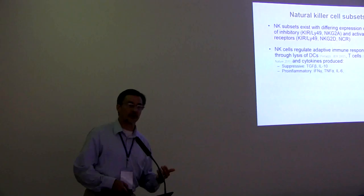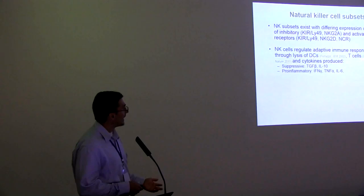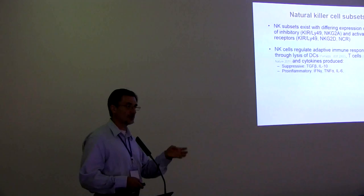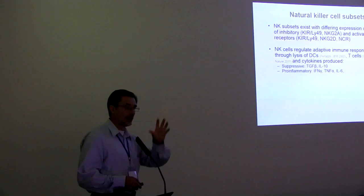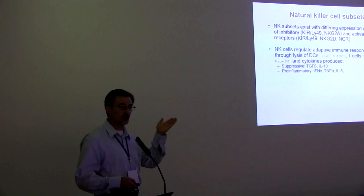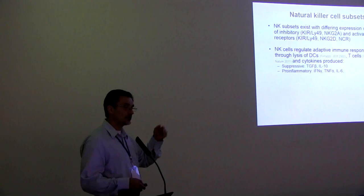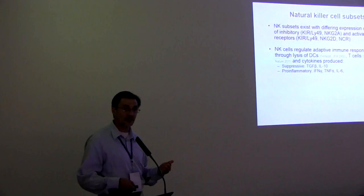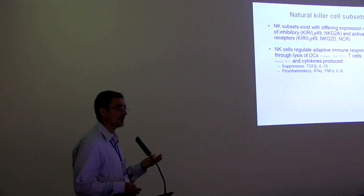NK cells can regulate B cells and T cells both directly, as demonstrated by the Waggoner paper in Nature, but also by modulating dendritic cells. In the immune synapse where the dendritic cell presents antigen to the T cell, which helps the B cell, NK cells seem to play a role in amplifying this, controlling it — either by suppressing or activating it. So the real role of NK cells may actually be immune modulation, not so much just killing. They can do this because they make TGF-beta, IL-10, and pro-inflammatory cytokines.